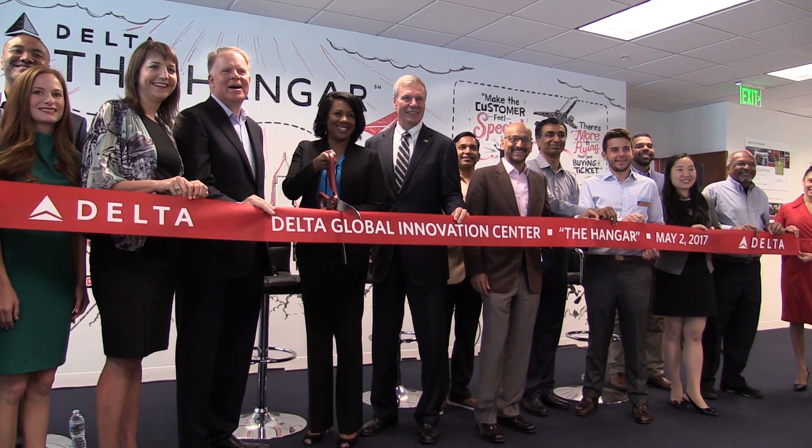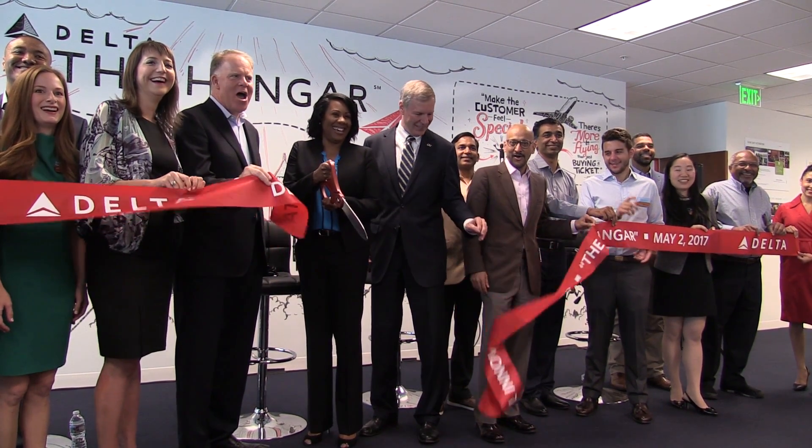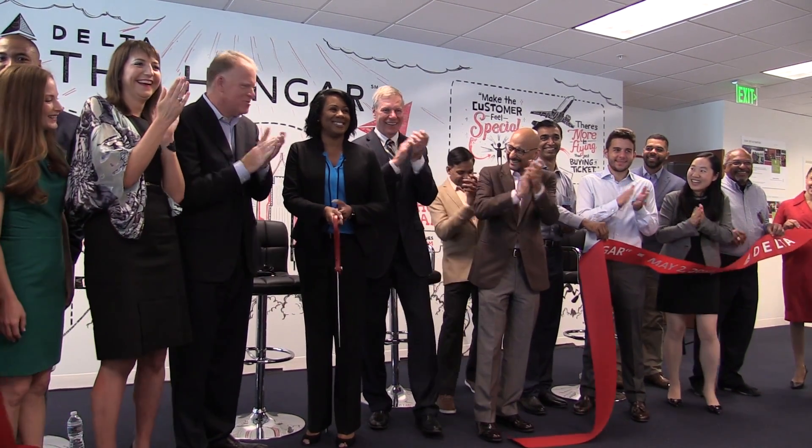It allows Delta to get off campus, as well as Georgia Tech students to be a part of it and really innovate, try things, think big, start small, learn fast, and import what works over to our company quickly.